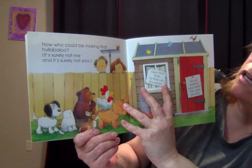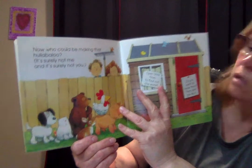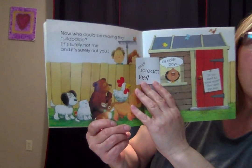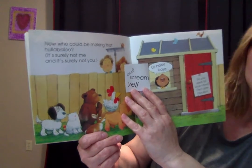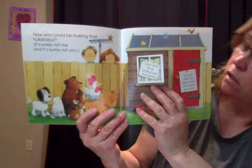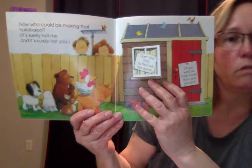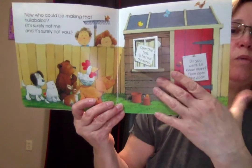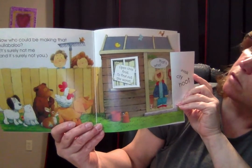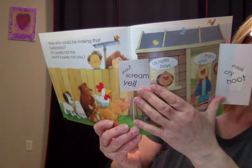Now, who could be making that hullabaloo? It is surely not me and it's surely not you. Open this first to find out the worst. It's us boys! Shout, scream, yell. Oh goodness — should we open the second door? Do you want to know more? Then open the door. That's who! Shriek, cry, who? Us noisy boys — that's who!